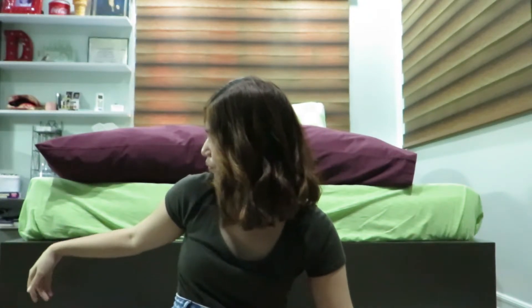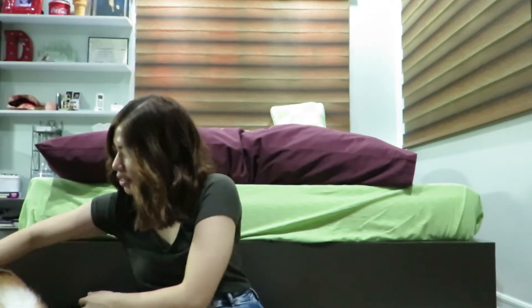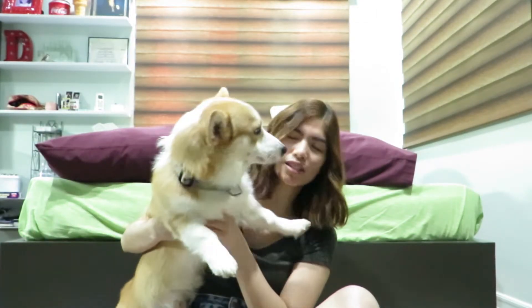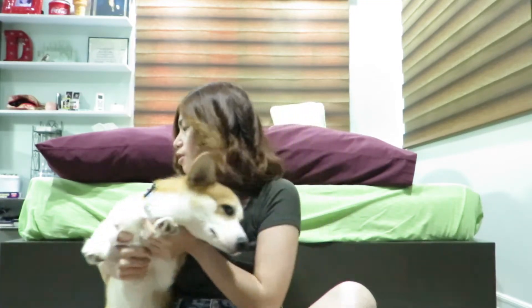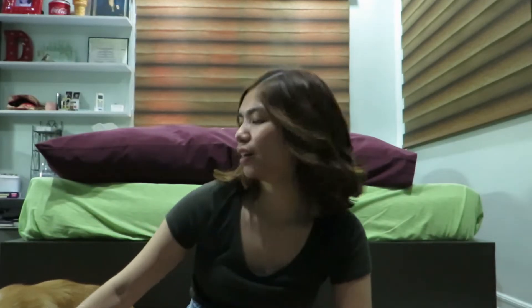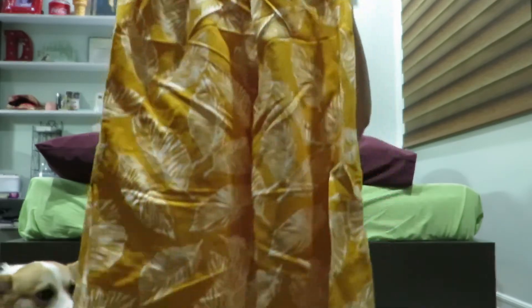That's my dog by the way — Whiskey! Do you wanna come here? Come here buddy, I'll show you to the vlog. This is Whiskey, say hi to the vlog! Okay, go back to sleep, don't sniff my clothes. The last thing I got was just this pair of coordinates.